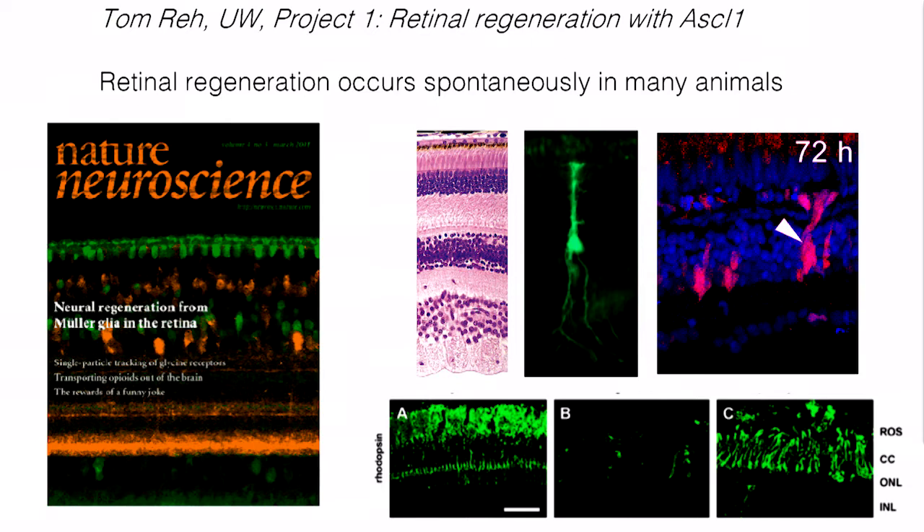In these lower panels, you can see normal rods in green, and then after an injury — a light damage — the rods are all gone. But in this species, the zebrafish, the rods get replaced within a few weeks.